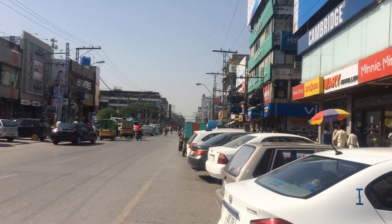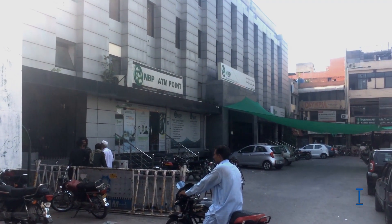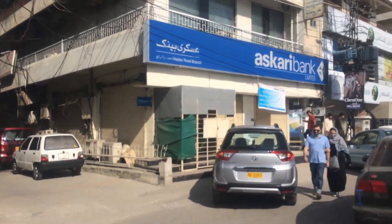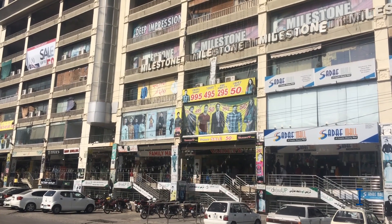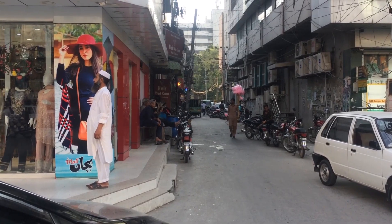Bank Road also runs parallel to the Mall Road, just next to Heather Road, and has been named so because the National Bank of Pakistan is situated on it. In fact, branches of almost all banks are situated on this road, as is the prominent Gakhar Plaza shopping center. Various markets exist for branded garments, plus boutique shops and shops for public dresses.